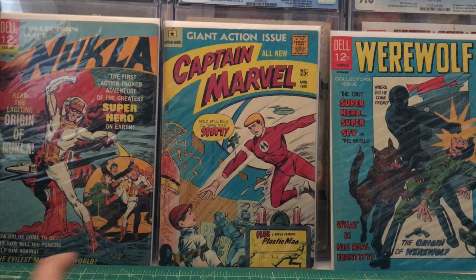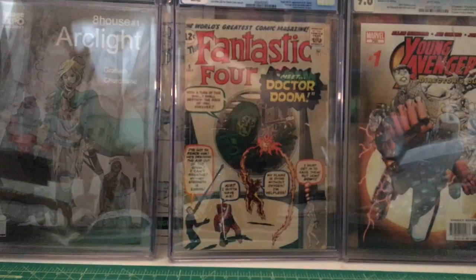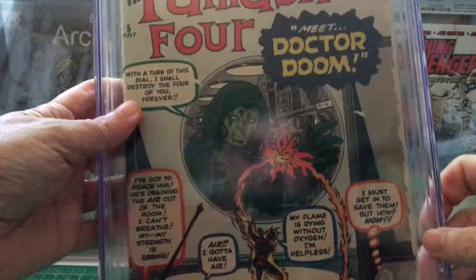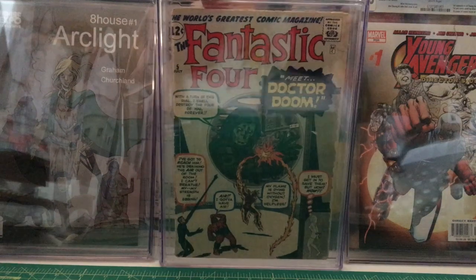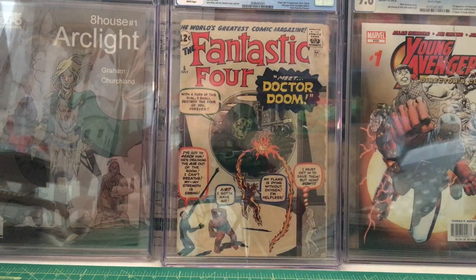Down here it says 'plus Plastic Man.' Also, before I forget, this is for Mr. Tom Ryan — white pages. Here you go, Tom. This one had been pressed and cleaned. Yep, happy to have that. Just waiting for someone to pay me a copious amount of money for that book.